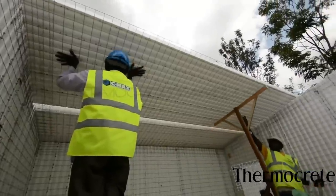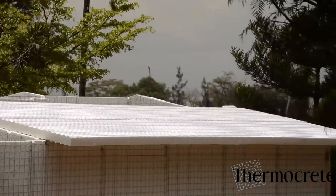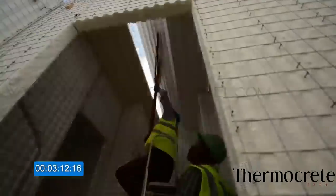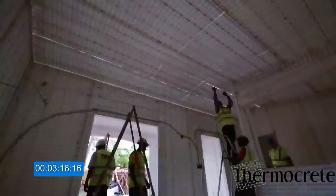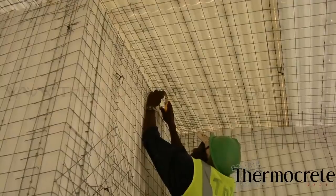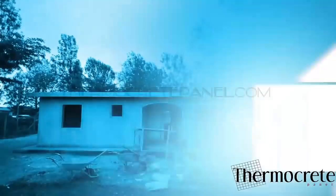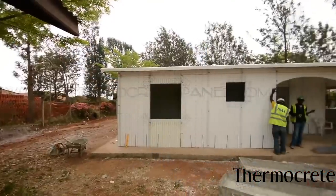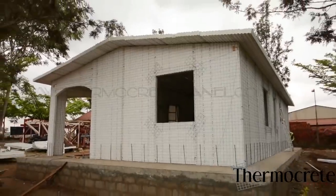Every roof panel needs to be attached to the adjacent panel. And the roof is complete. Day 5. With all the components put together and the house standing, we move to applying the concrete.